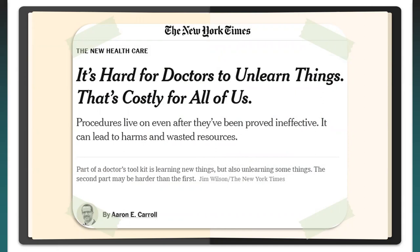His argument is sound: if a doctor continues to administer a known ineffective treatment, it's somewhat expected the patient won't improve. That will directly contribute to needless spending. And even worse, this can make the patient suffer.